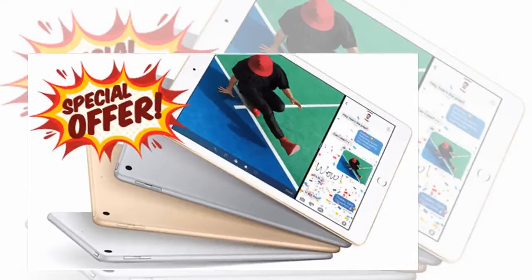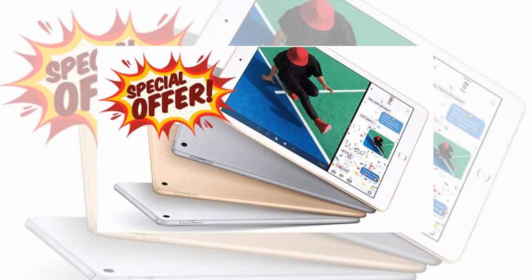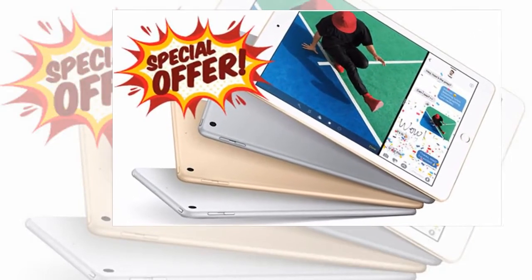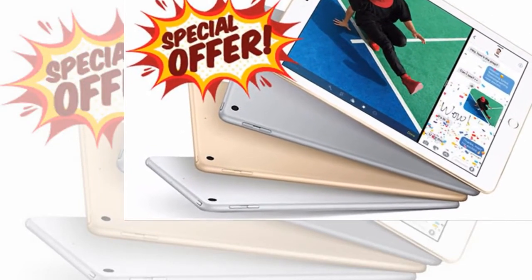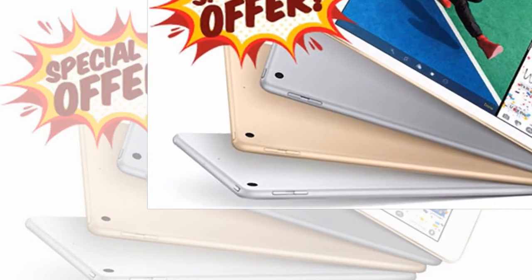In our opinion, we would definitely recommend buying this new tablet over the discounted model from last year. Although you'll save a few pounds, this new device is far more powerful and the Apple Pencil support is a welcomed addition. By buying the very latest model you're also future-proofing yourself, especially with the US technology firm expected to announce some big software updates in June.